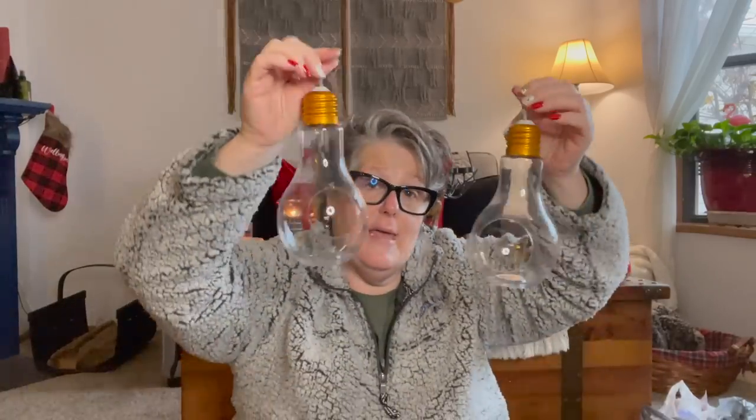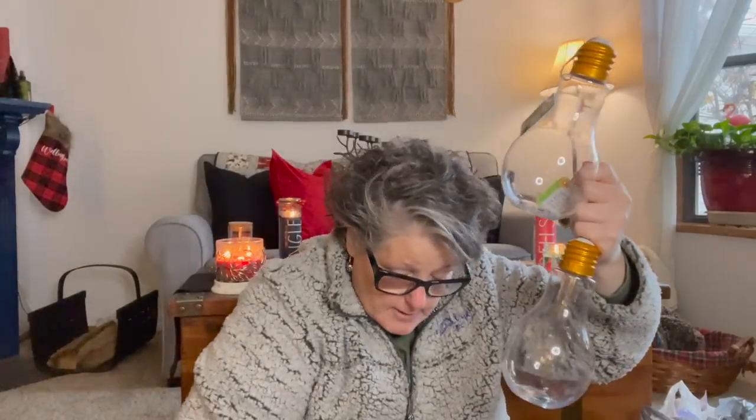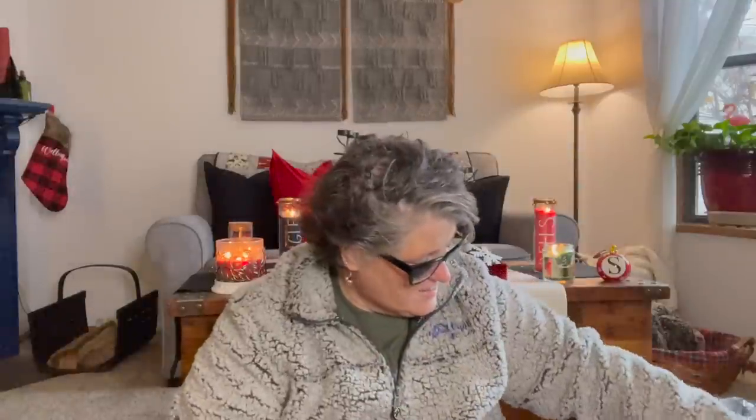You can put fake plants in here or real ones and hang them up. You could totally put a real air plant in here — or fake, or do whatever you want. I grabbed two because I was shocked when I saw them.